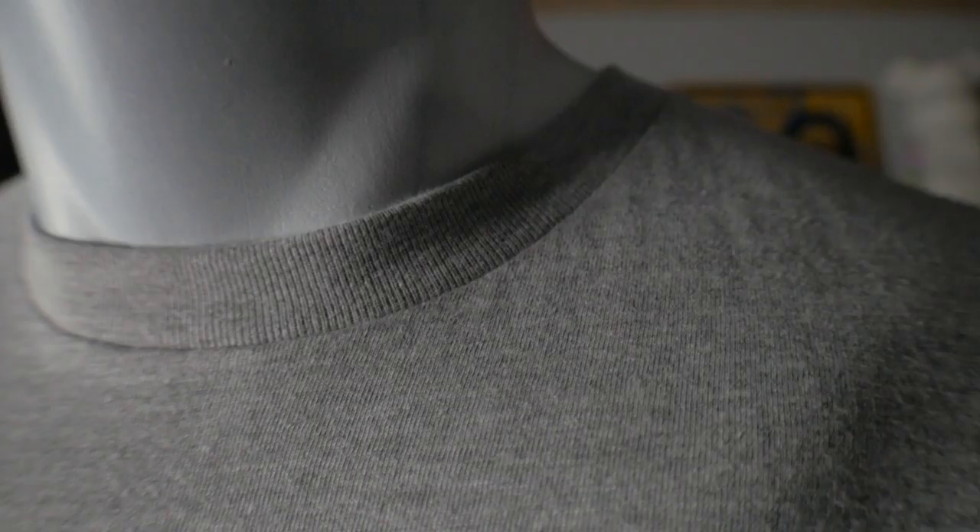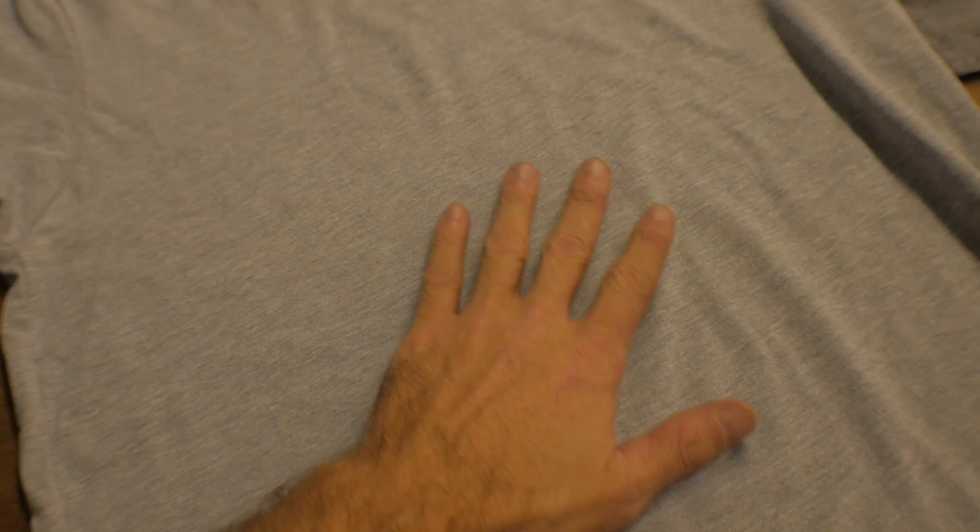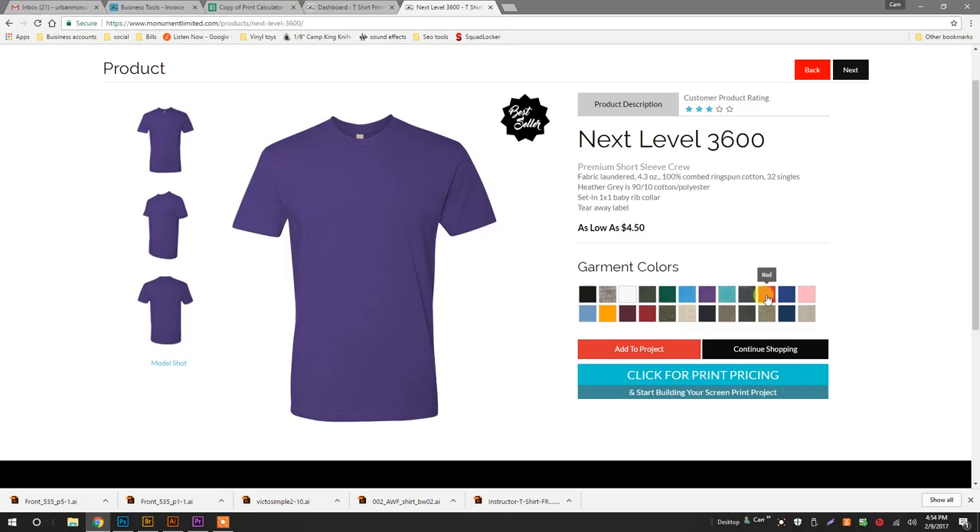The 3600 is classified as a premium tailored garment. On a softness scale of 1 to 5, I give it a solid 3.5. Another great feature of this tee is the fact that it has a bunch of killer color options to choose from, and it has one of the best price points for a premium garment.